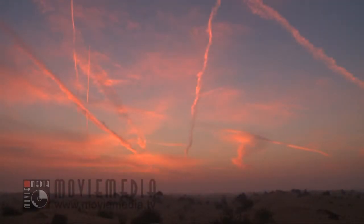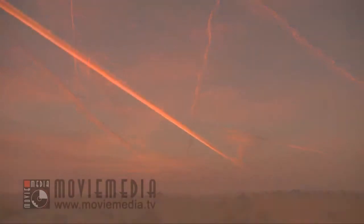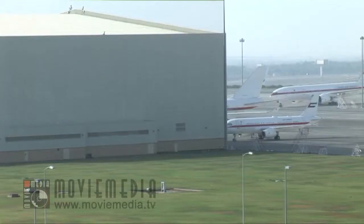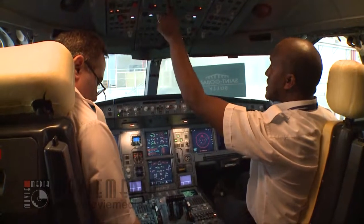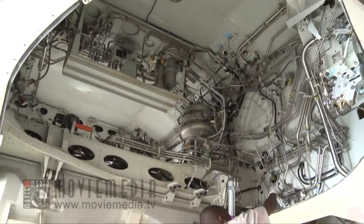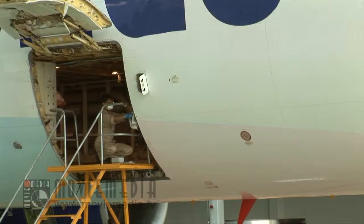Vapor trails in the skies over the United Arab Emirates. Strategically located between the East and the West, the United Arab Emirates has not only evolved as an aviation hub for the freight and passenger sectors, it has also become a significant player in the maintenance, repair and overhaul industry for aircrafts from all over Europe and Asia.